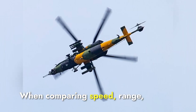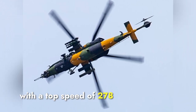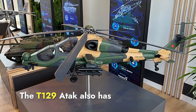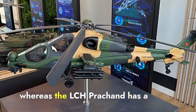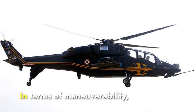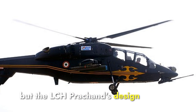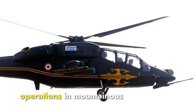When comparing speed, range, and maneuverability, the T-129 Atak has a slight edge with a top speed of 278 km/h compared to the LCH Prachand's 268 km/h. The T-129 Atak also has a longer combat range of 561 km, whereas the LCH Prachand has a range of about 550 km. Both helicopters are highly agile, but the LCH Prachand's design gives it an edge in high-altitude environments, making it more suitable for mountainous regions.